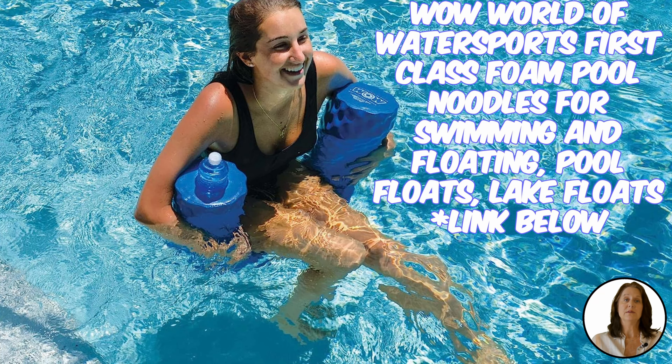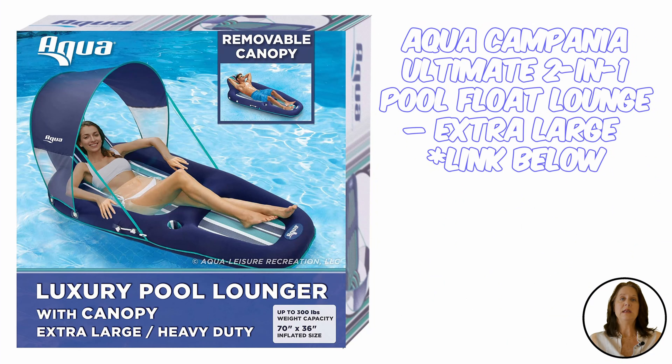Its protective coating protects against sun, salt, and chlorine. There's no shame in needing a little shade, and this Sunbrella pool lounger has a UPF 50 detachable canopy built in. The chair has a breathable cool weave and a detachable backrest.